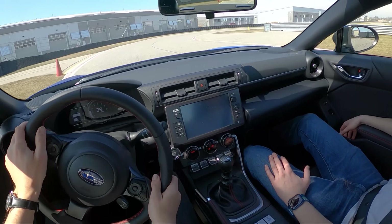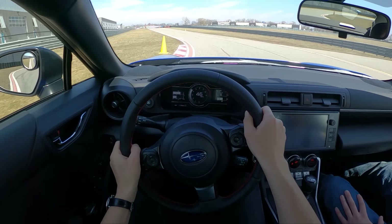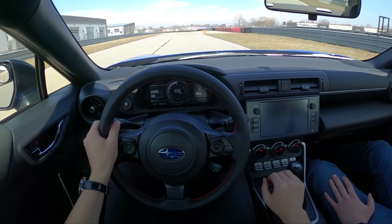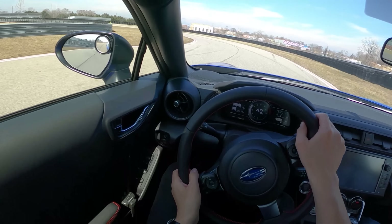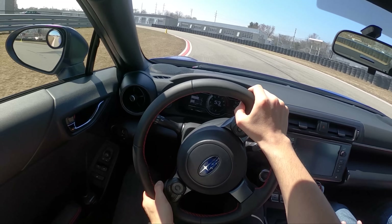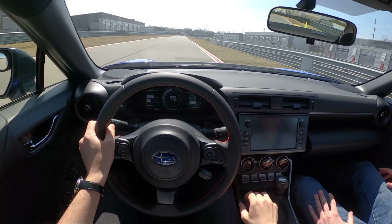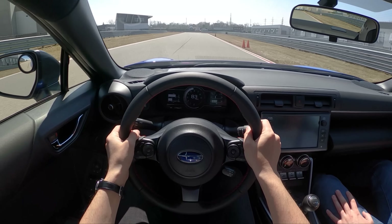Holy crap, those tires are loud! I don't think I've ever run tires this sticky at M1 Concours — except maybe when we drove a Miata cup car at one point. The turning speeds are really fun. Yeah, this feels so small compared to the 2 Series. Interior space is similar — maybe the 2 Series back seat has a little bit more room.